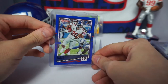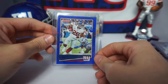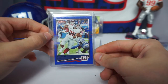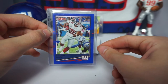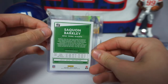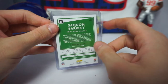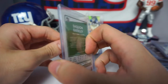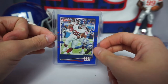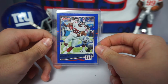Next card: Saquon Barkley blue press proof from Donruss 2020 football. Not a crazy card by any means, but I love the Donruss team color press proofs. This is not a photo variation — if it were, it would have a red D with the Donruss logo. Very cool card, and it was only two dollars.